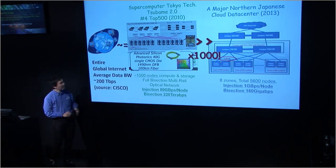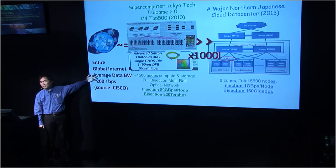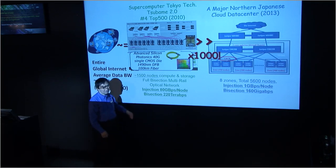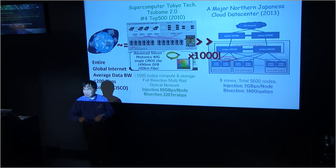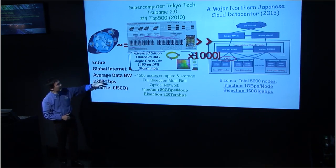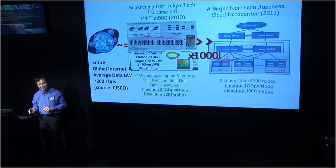Moreover, 200 terabits per second means the bandwidth of the entire global Internet average — and this is according to Cisco. So a Tsubame only occupies 200 square meters — like your whole American house floor space. A machine as small as 2,000 square feet has the bandwidth to accommodate the entire global Internet. That's quite staggering.